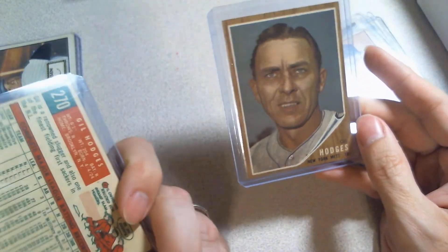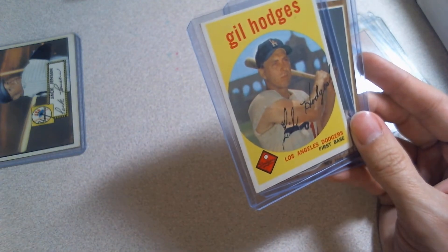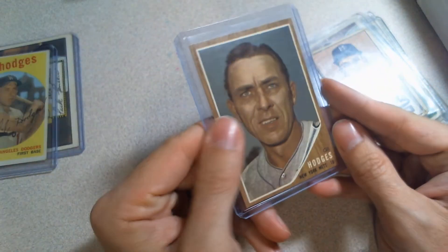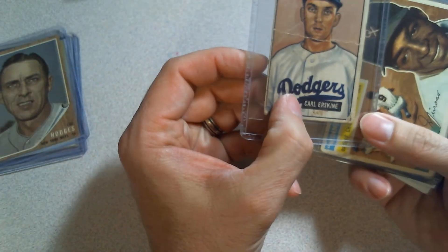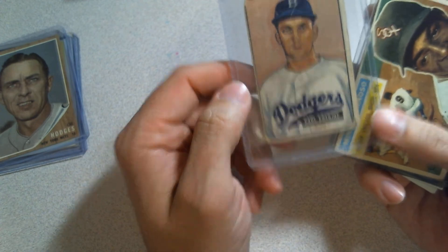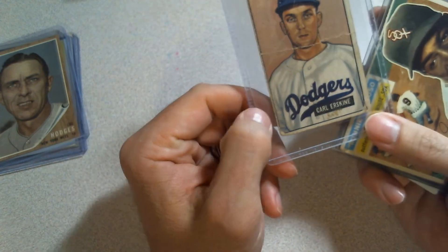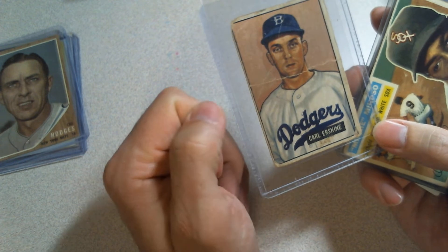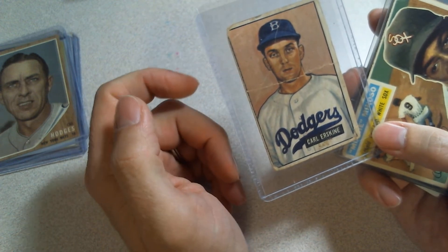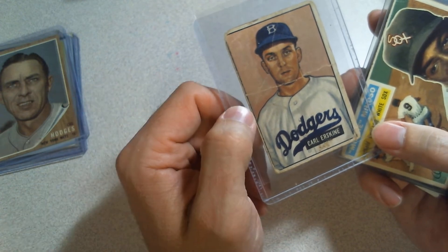Gil Hodges — he had two Gil Hodges for $10, which is pretty sweet. Including one from '59, which is a set I really like — the '59 and '61 sets. The '62 is in really nice shape too, so that was an easy pickup. This is a Carl Erskine rookie card from '51 Bowman. It's not like I needed a Carl Erskine card, but I think it was five bucks, and I just thought it would be neat to have a card from that set.